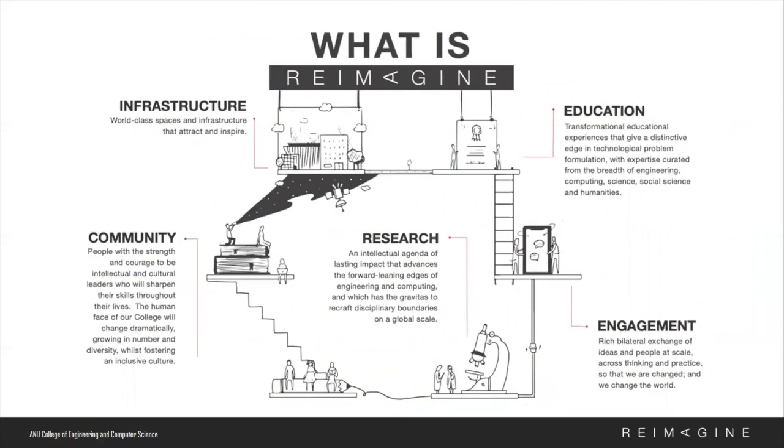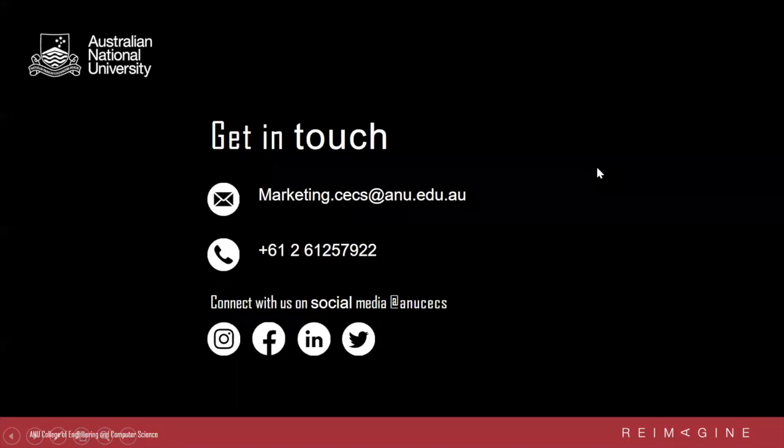Finally, something very unique to our college that underpins everything we do at CECS is the reimagined investment. This $350 million investment aims to attract the best and brightest problem-finders and develop people who will find the right kinds of problems — the solving of which are truly transformational. Over the next five years, our college will focus on a strong community, transformative educational experience, high-impact research, meaningful engagement, and world-class infrastructure. Please visit our website to learn more about the reimagined investment and what we are doing to achieve those goals.